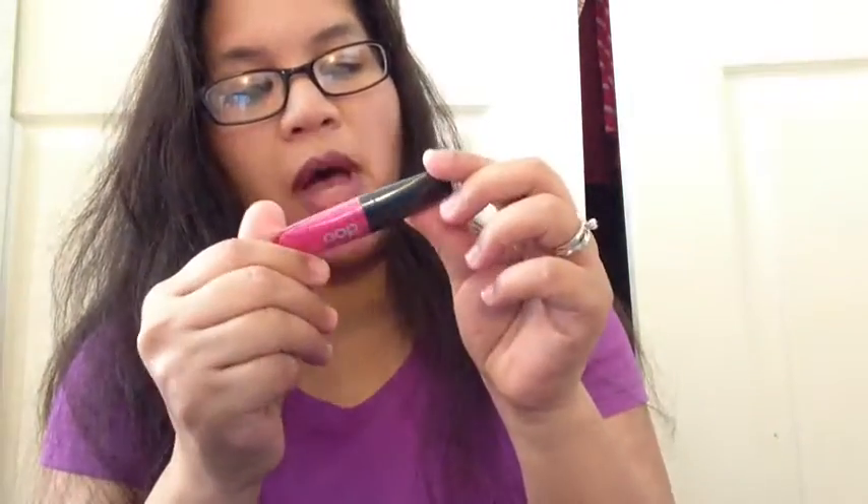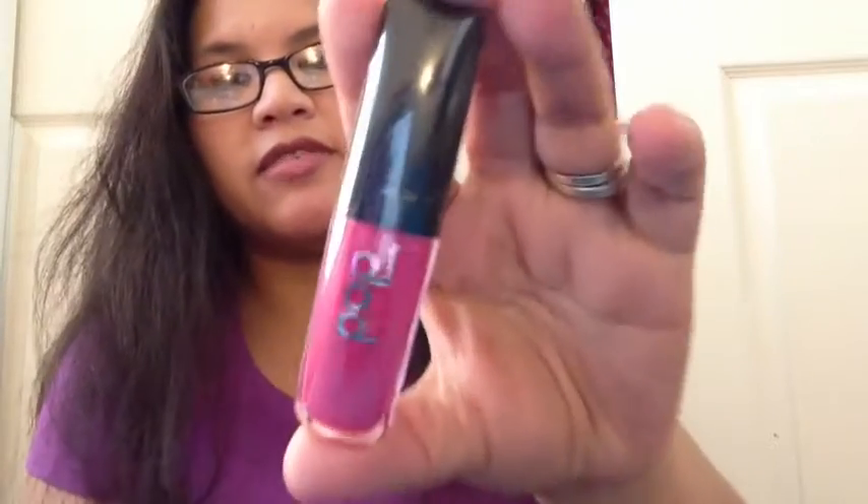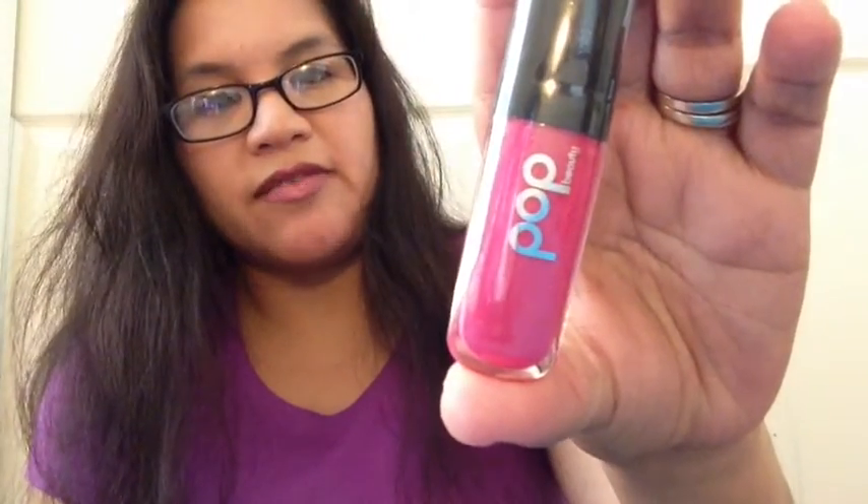I received this Pop Beauty in fuchsia freesia. It is a lip gloss. This is the color that I received — it is a really, really hot fuchsia pink. Goes good with the bag!